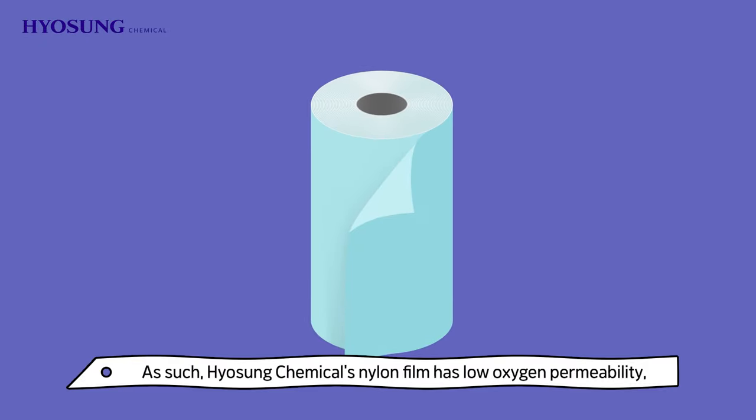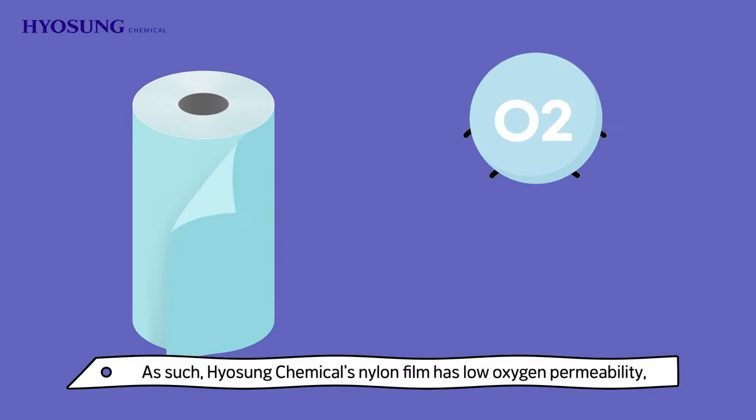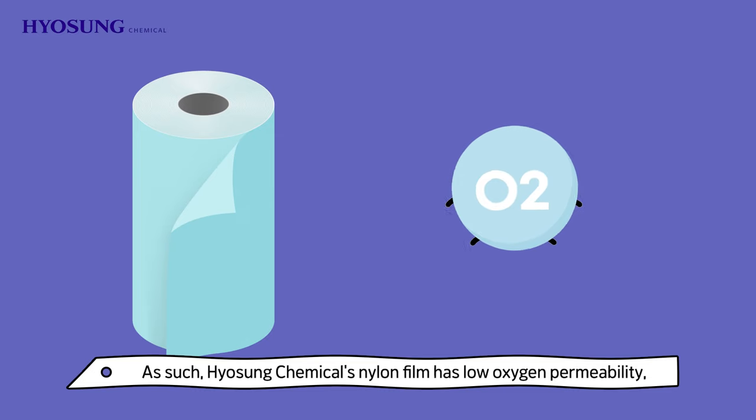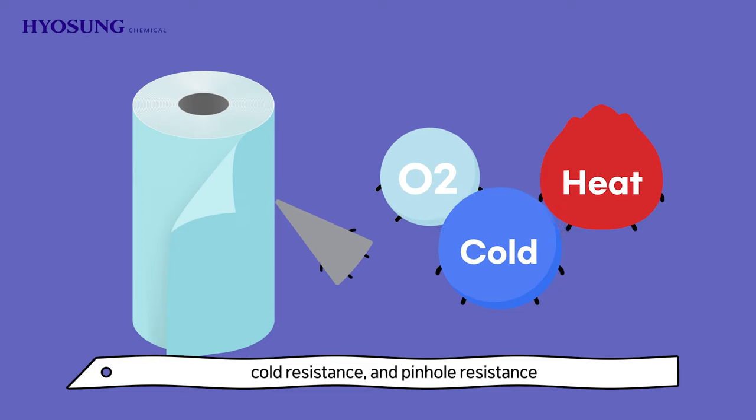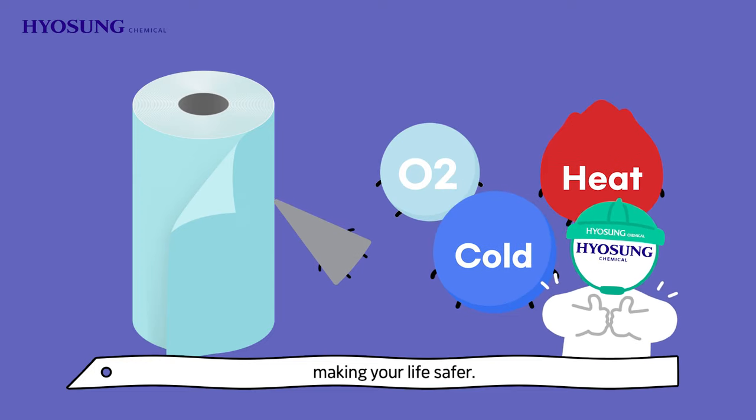As such, Pyosung Chemical's nylon film has low oxygen permeability and boasts excellent heat resistance, cold resistance, and pinhole resistance, making your life safer.